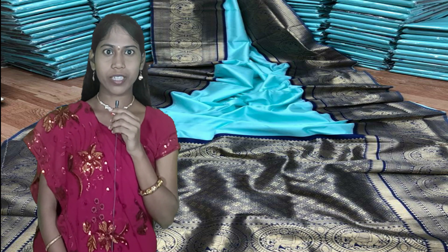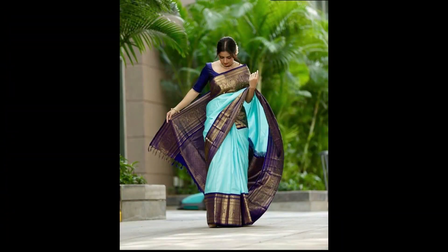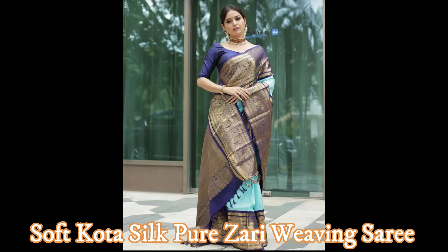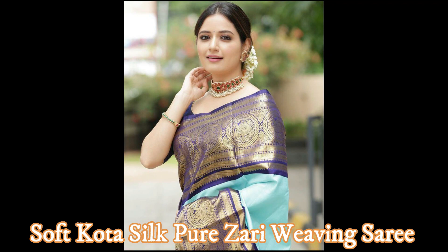Friends, let's see the saree pics and open view of the saree — how the entire saree will look. Coming to saree fabric details: this is a soft coated silk pure zari weaving saree with sky blue and navy blue color combination. The saree has a beautiful 10-inch navy blue with gold zari weaving border on both sides, and a rich gold zari weaving pallu as shown in the video.